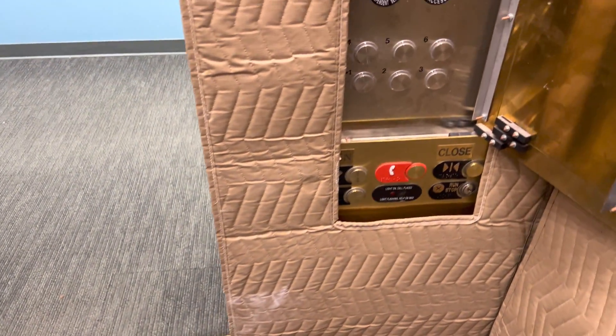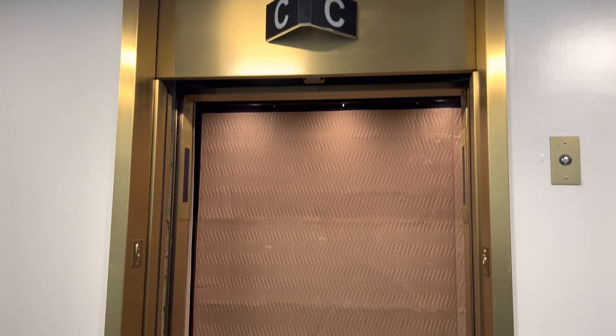The bottom door close button will also still work as well as the top. If you have questions, thank you.